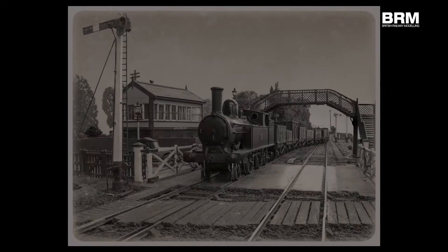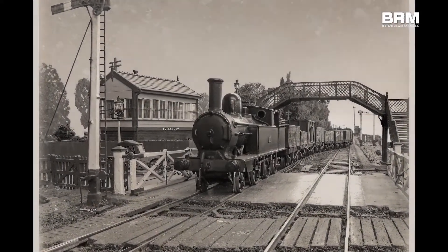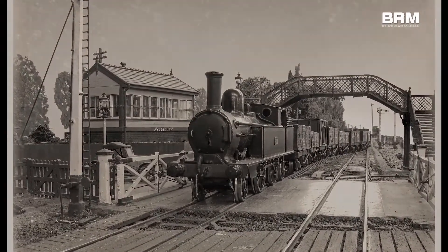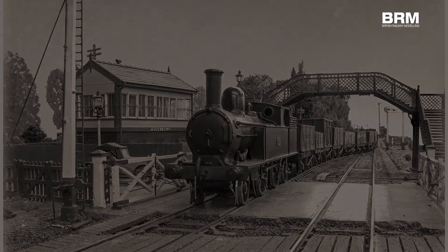It is particularly interesting this layout because the prototype was built in 1839 and it is actually the oldest branch line railway station in the entire world.